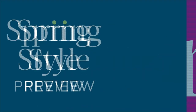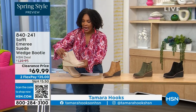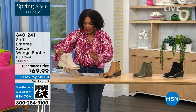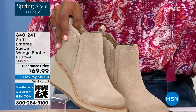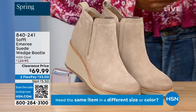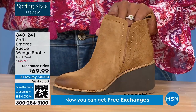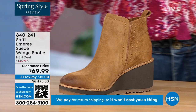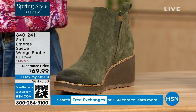We're going to start off with a beautiful wedge bootie — it's suede, it's stretch, and it's amazing. This color is called Baywater — it's the lightest option we have. We also have it in saddle. You can see that distressing at the toe. Three dozen left in saddle — that's gonna go fast. We also have it in fern, which is stunning, and then of course in black.